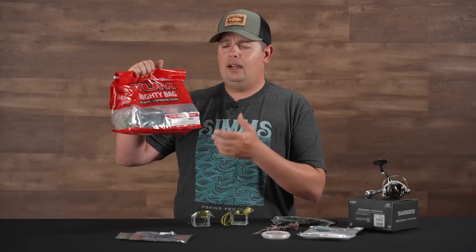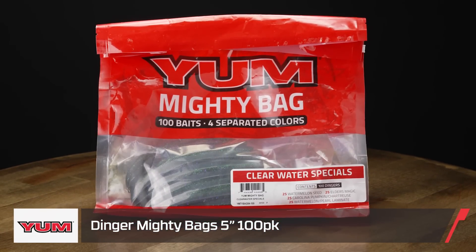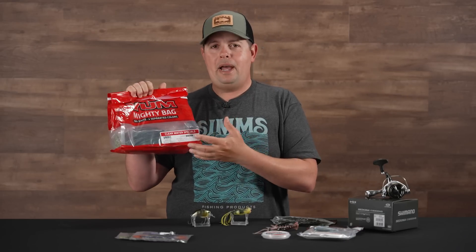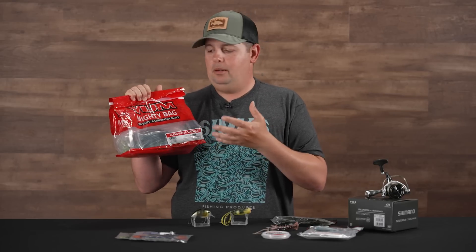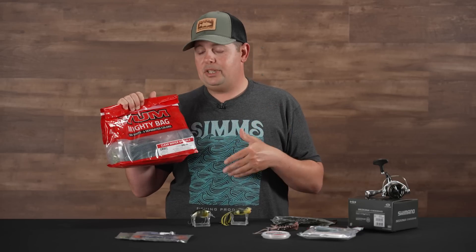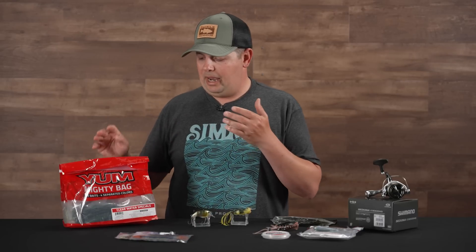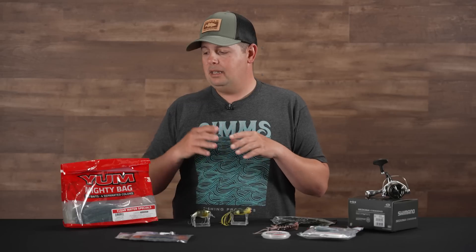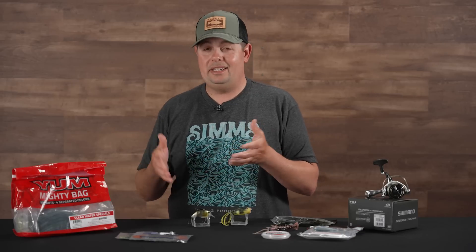Last up from Yum, we got a bunch of these Mighty Bags in a bunch of different styles. This is the Yum Dinger Bag — the Clearwater Special, which is a 100 pack of Dingers in four different colors, so you're not just buying a 100 pack of one color worm. They come in at $28.99. We also have Swimming Dingers, Christie Critters, Christie Craws, and Spine Craws — some of their best-selling baits available in these big 100-packs with multiple colors included. Just stock up on plastics and save yourself a little bit of money.